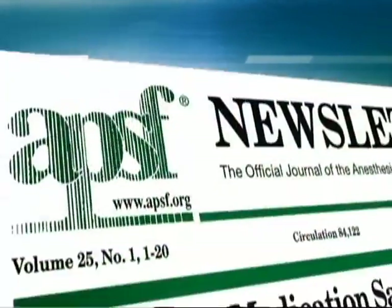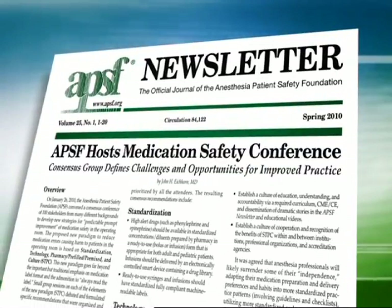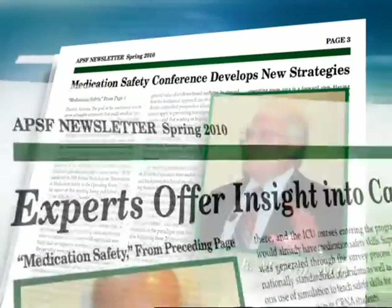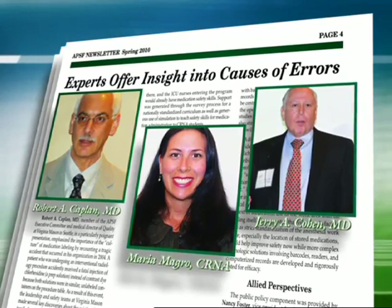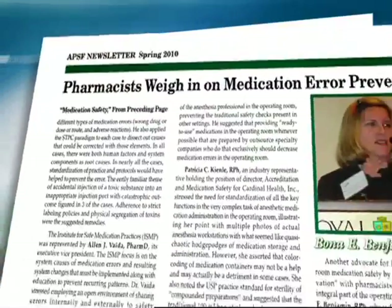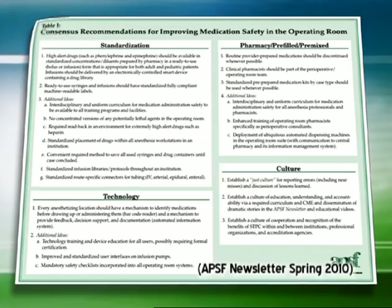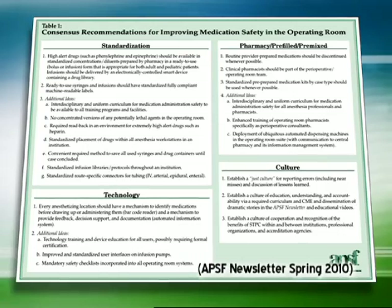APSF sponsored a multi-disciplinary one-day conference on January 26, 2010 that was attended by more than 100 anesthesiologists, nurse anesthetists, nurses, pharmacists, hospital administrators, liability insurance carriers, as well as representatives of regulatory and accrediting agencies and industry. The attendees focused on the STPC paradigm and made specific recommendations. The full report of the conference was published in the spring 2010 issue of the APSF newsletter and is available on the APSF website.